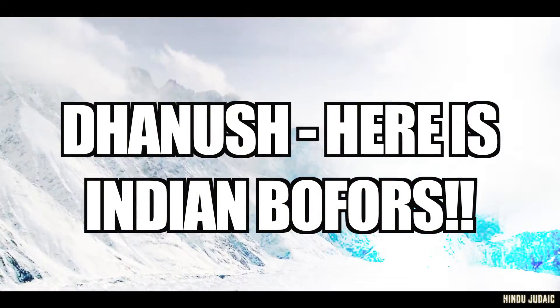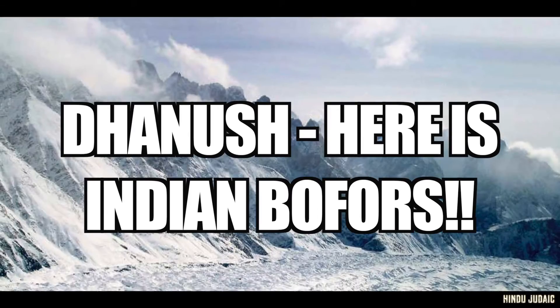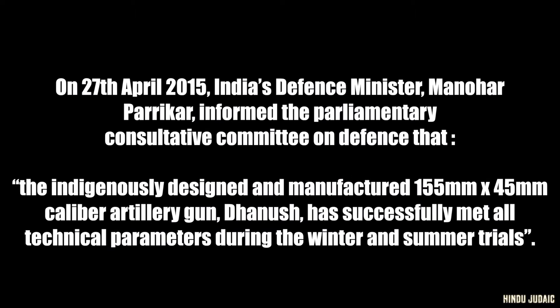Hello friends, here is a video on Dhanush, which is also called the Indian Gun Force. On 27th April 2015, India's Defence Minister Manohar Parrikar informed the Parliamentary Consultative Committee on Defence that the indigenously designed and manufactured Dhanush has successfully met all technical parameters during the winter and summer trials.